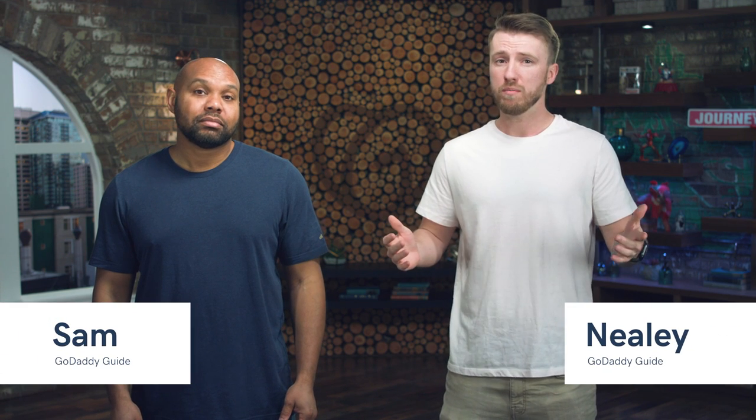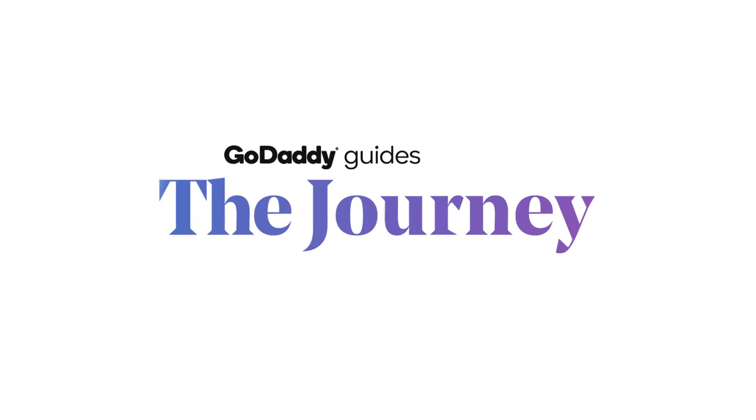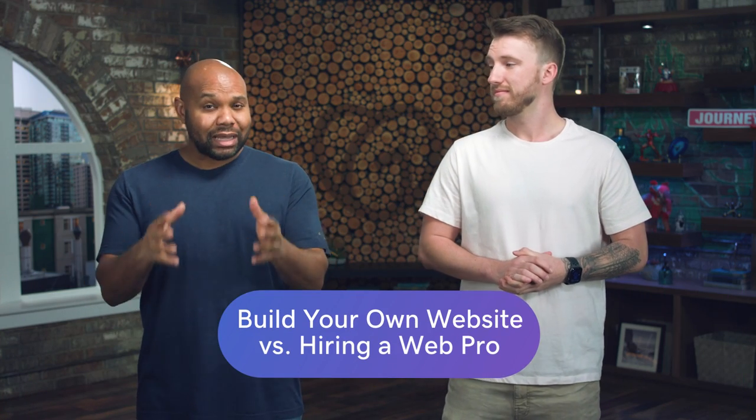Should you build your own website or hire a web pro? We're talking about it here on The Journey. Being a business owner, having something online — your website — is very important. It allows you to market your business, make sure that people can find you, and it adds an extra layer of credibility.